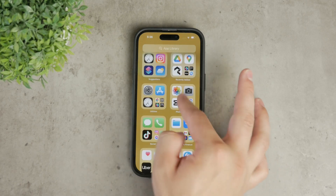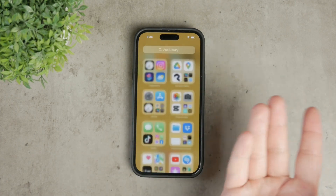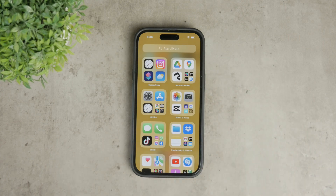However, even in the app library, you can always swipe down and see all apps listed in alphabetical order. This means the app isn't completely hidden but rather less conspicuous.